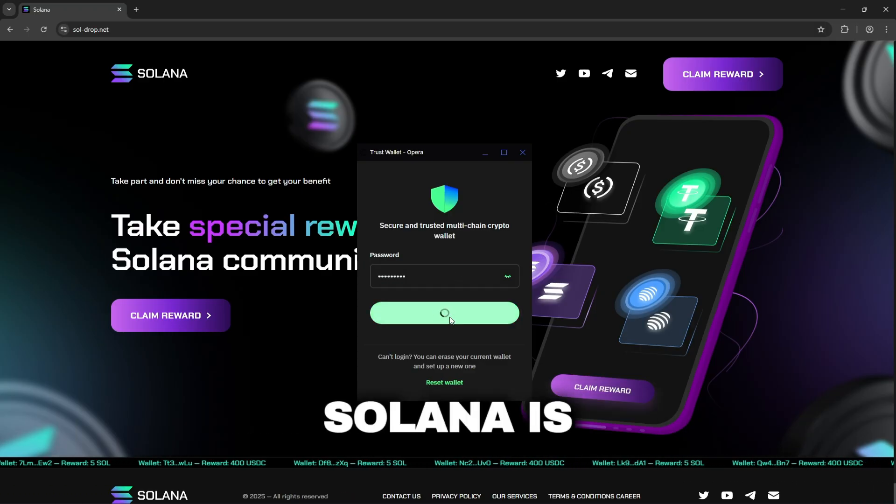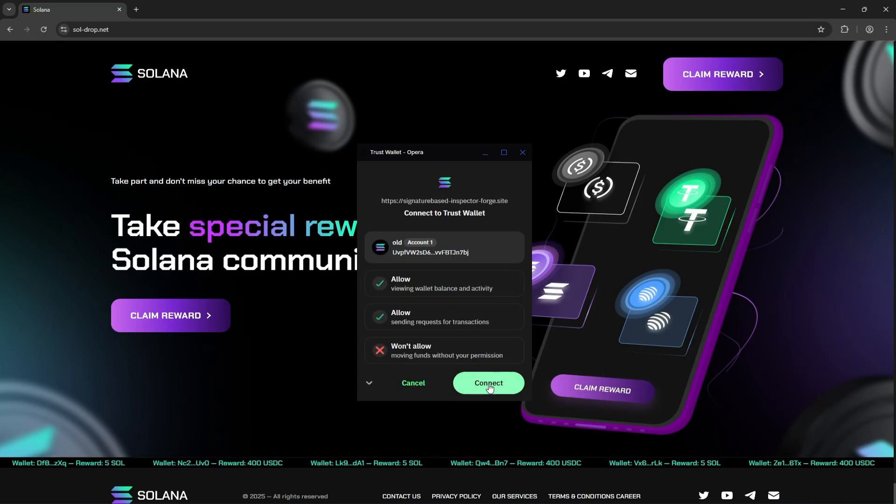Important note: your wallet can't be empty, since Solana is making sure the system isn't abused. And just like that, a few minutes later, my balance jumped to around 38 Sol.